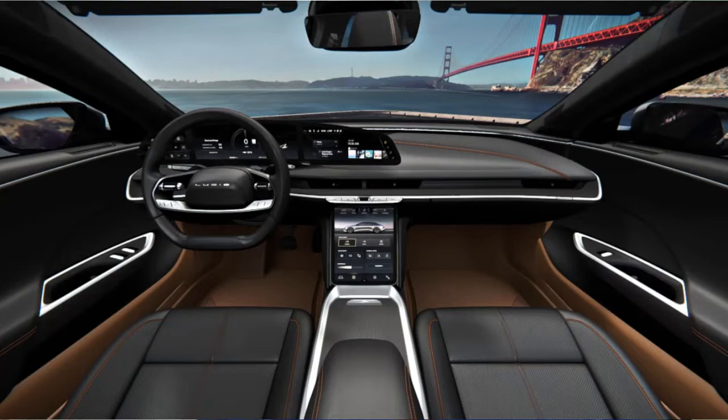Interior seat styles include Tahoe, Mojave, and Santa Cruz. This car also has a built-in Alexa with an advanced driver assistance system called Dream Drive. You can also upgrade to Dream Drive Pro for an additional $10,000, which scans your surroundings — similar to Tesla's system.